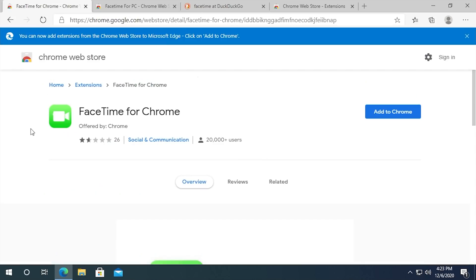And sure enough, I click on it and I'm presented with this, and I'm like, this is a total scam — I could just see it right off the bat. Even though they are using what appears to be the same icon, and even though it says FaceTime for Chrome and it's spelled properly, you've got 26 reviews and they gave it an average 1.6 out of 5 stars.